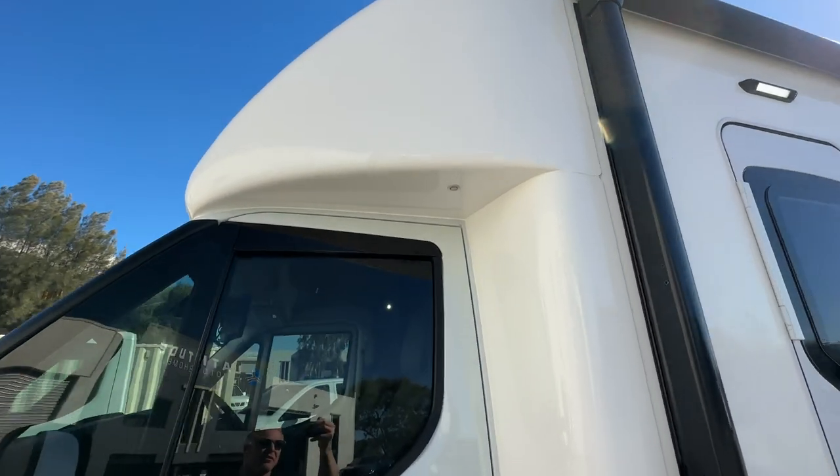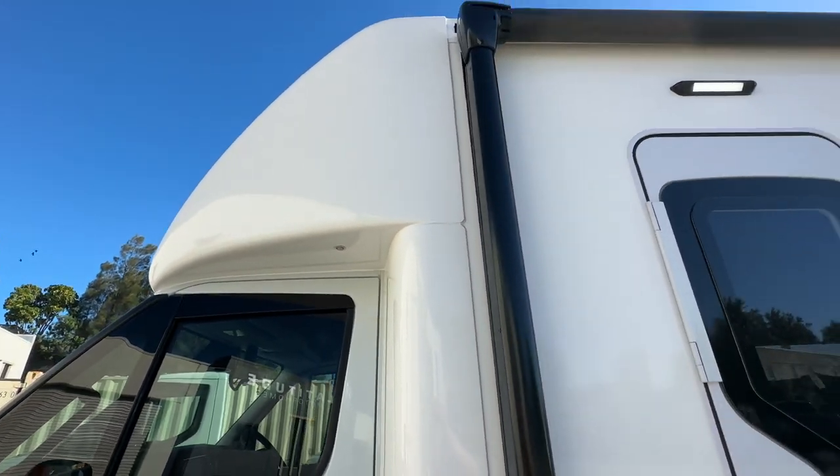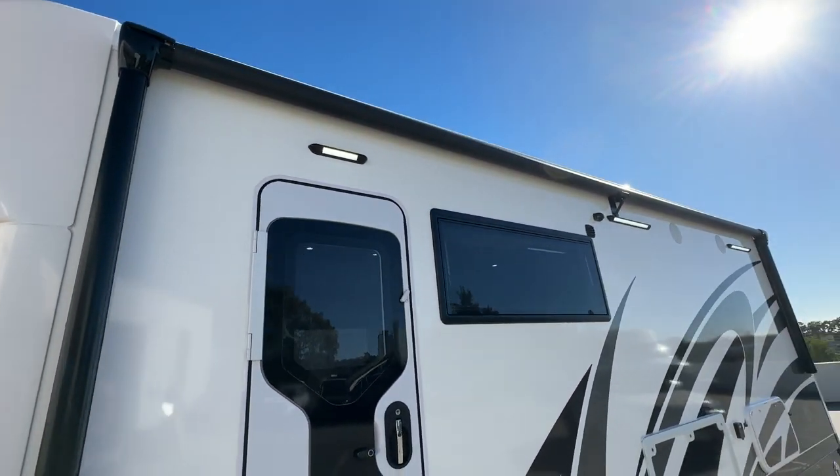There's a courtesy light system up here — you can see that. It's locked at the moment and turns on and off. Plenty of outside lighting.